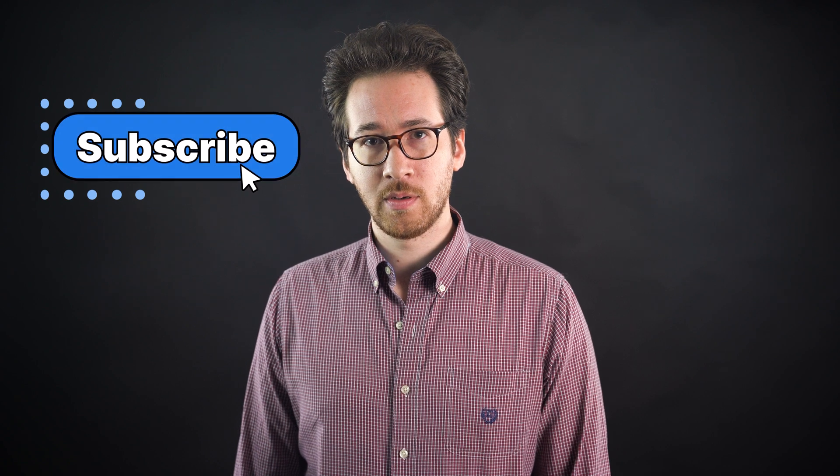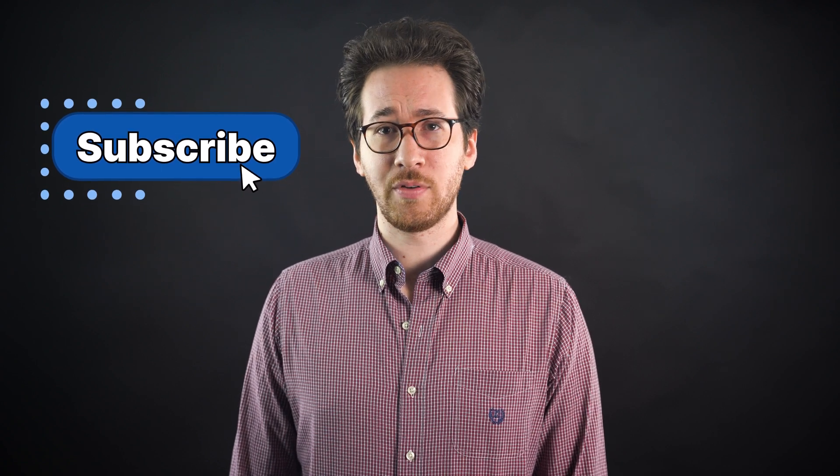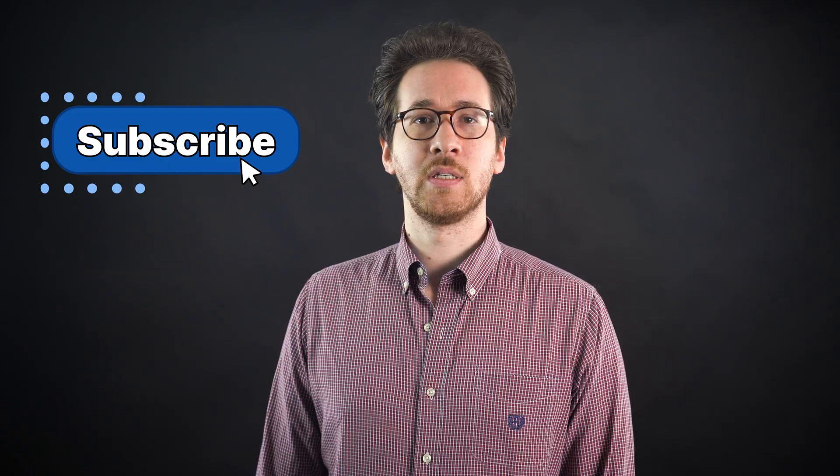Well, that's it for today's video. Don't leave just yet, though. There are plenty of other cool videos on this channel. If you find them helpful, be sure to subscribe. You can also subscribe to our email newsletter, Revenue Weekly, over on our website. Thanks so much for watching, and I'll see you next time.